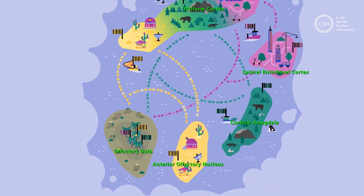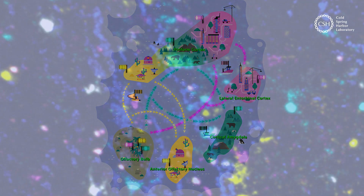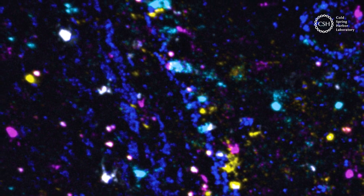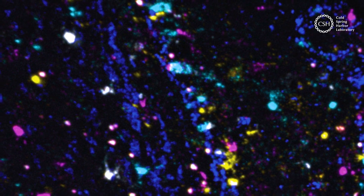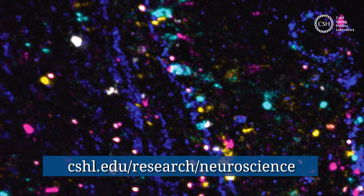By decoding the logic of brain circuits, BarSeq is providing neuroscientists with a better understanding of how the brain actually works, which could someday lead to new treatments for neuropsychiatric conditions from Alzheimer's to depression. To find out more, visit cshl.edu/research/neuroscience.